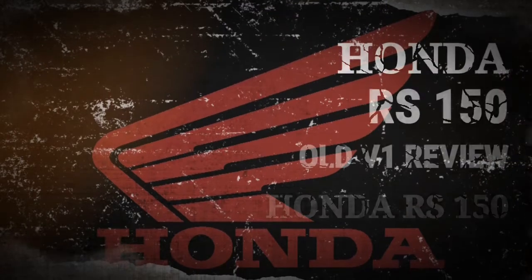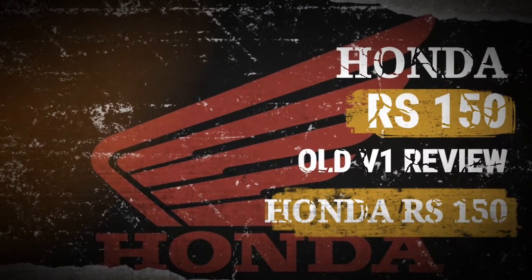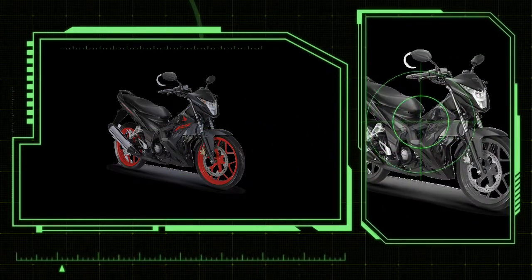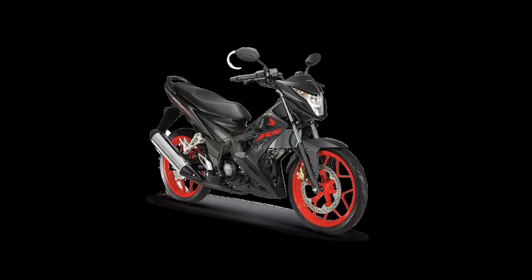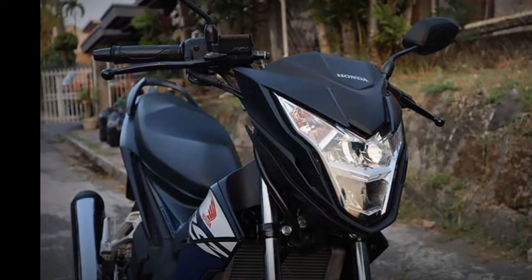The RS150R is quite the dashing little bike, especially with its sharp LED headlight that shares design cues with those of Honda's big bikes. The overall design has an abundance of aggressive lines as well as little air vents for added sportiness. The blue-on-black color scheme on the unit we rode complements these edgy details, lending the RS150R a cool, yet subtle presence.